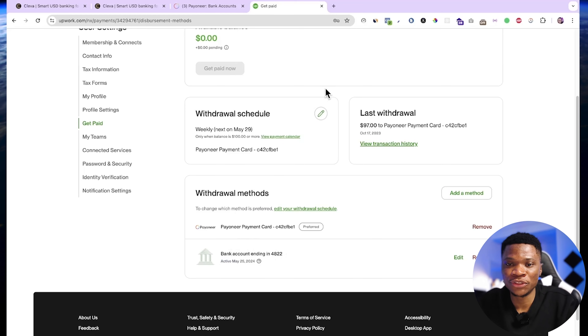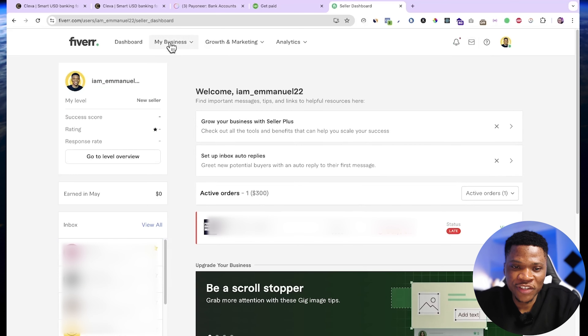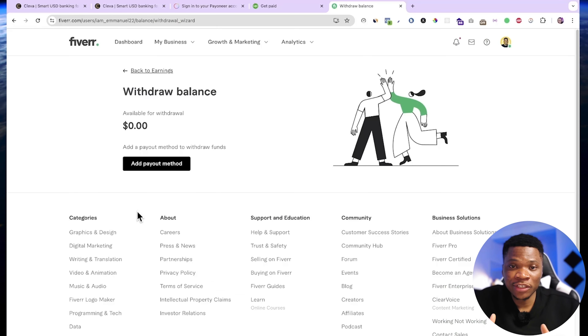The final platform I want to show you is Fiverr. Here the first thing I'm going to do is switch to selling and then come over to my business, then earnings, and click on manage payout methods. For Fiverr, you can use direct bank deposits if you're in Nigeria, but the withdrawal method available is based on your location. So what you need to do is connect to Payoneer. Whenever you receive money to your Payoneer account, you can then withdraw it to your Clever account since your Clever account is already linked to Payoneer.